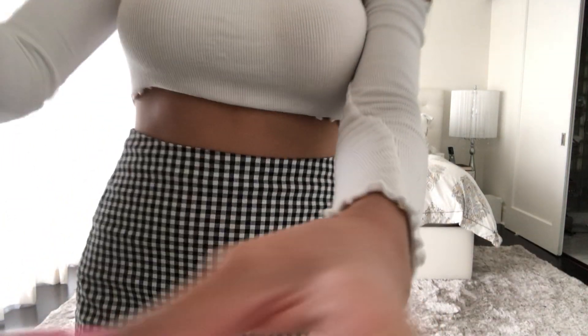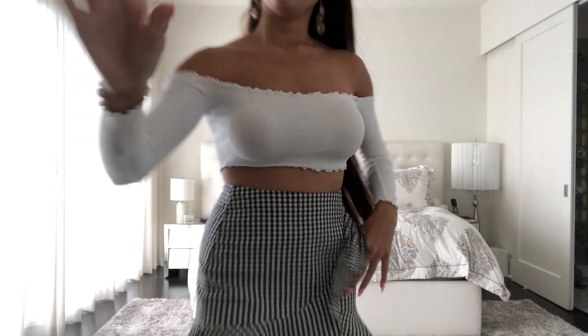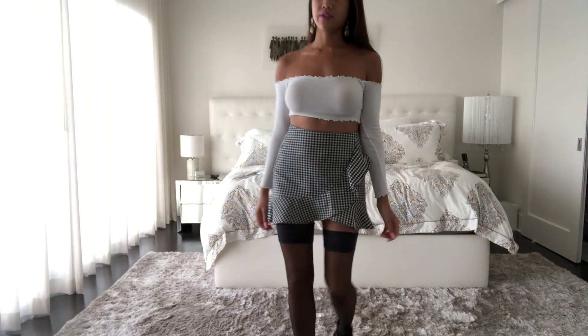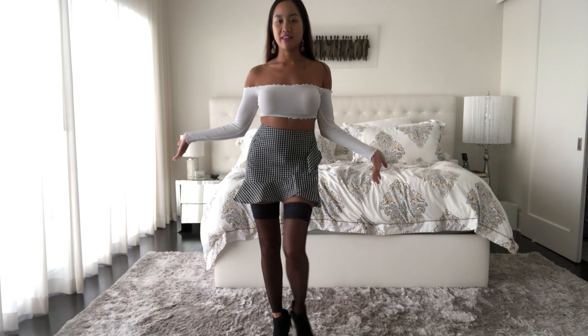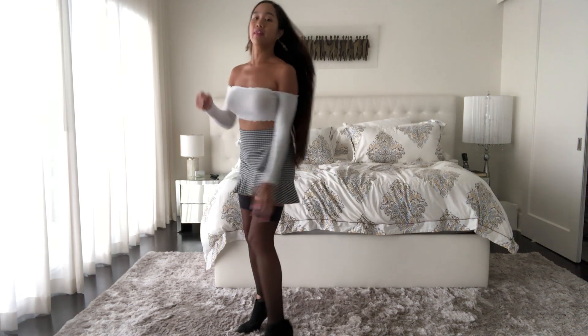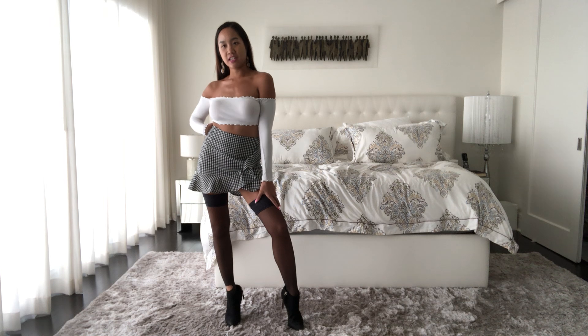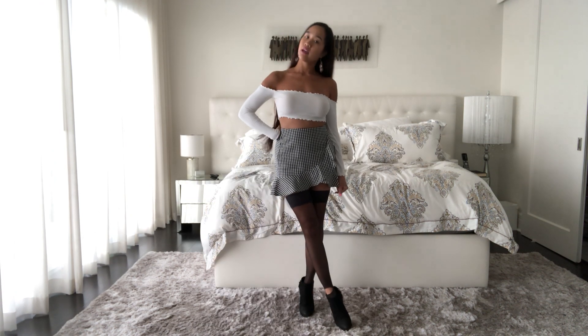So this is the entire outfit. The top and skirt are from Forever 21, the stockings are from Victoria's Secret, and the boots are from H&M. I'm also pairing it with a black handbag — I'll probably include the purse in my next video. But this is the entire outfit — a nice fall outfit. If it's really cold I'd also pair it with a really heavy black coat so you can still see the outfit. This is just an example of a cute fall outfit with stockings and high heel boots.